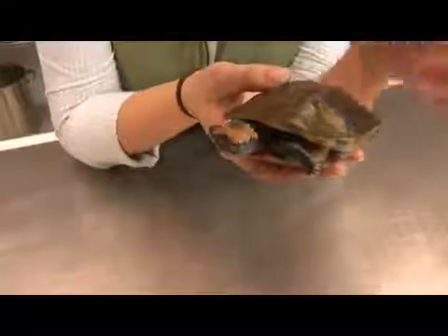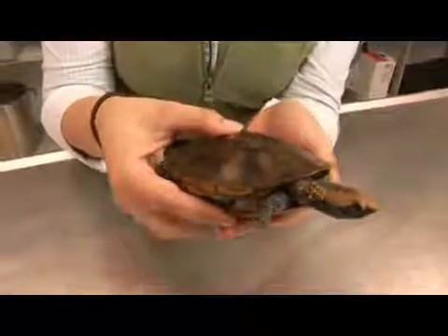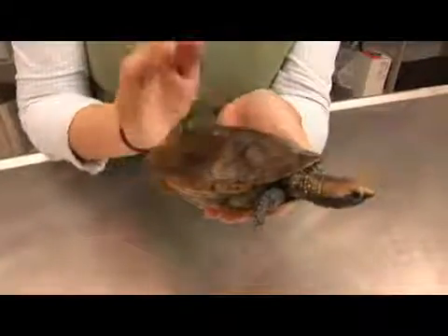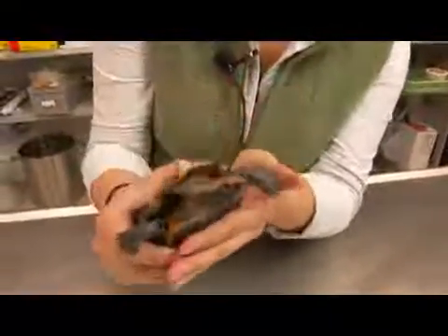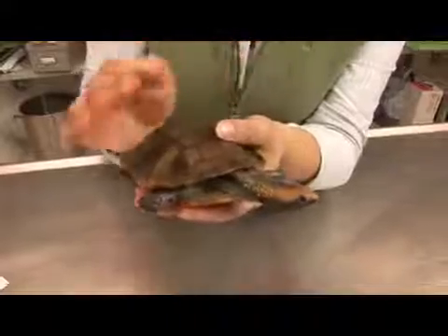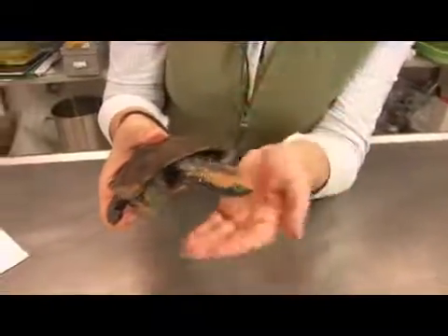They mate during the rainy season in March and December. They can mate either in or out of the water. The male, when he mounts the female, bends his head over her head. He touches his barbells on his chin to her head and bobs his head up and down or swings it from side to side. Occasionally, he expels a stream of water from his nostrils over the female's face.